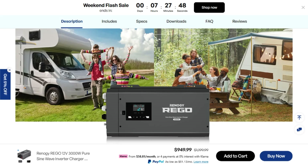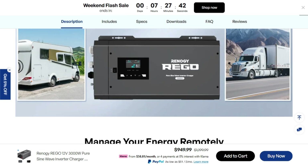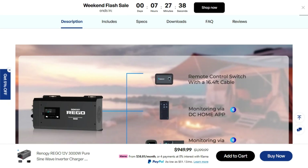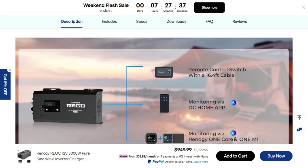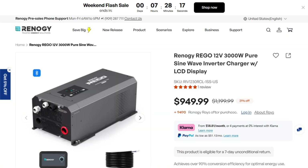Here's the brutal verdict: this is overpriced for what you get. The specs are solid, features impressive, but the reliability issues at this price point are absolutely unhinged. You can get proven marine-grade inverters for similar money that won't leave you stranded. Save your grand and find something with a better failure rate track record.